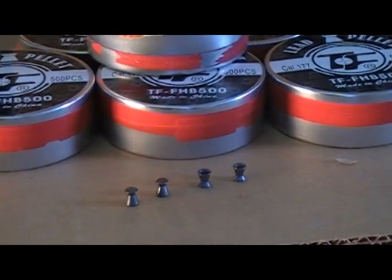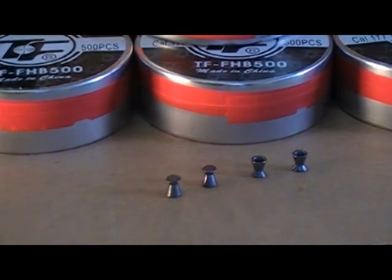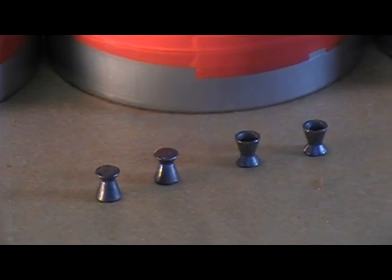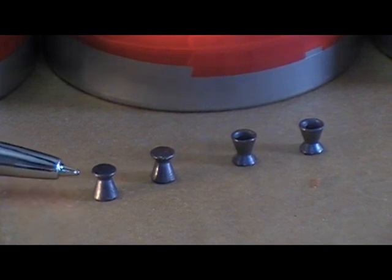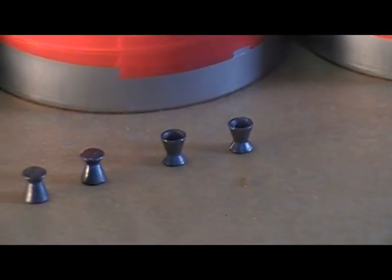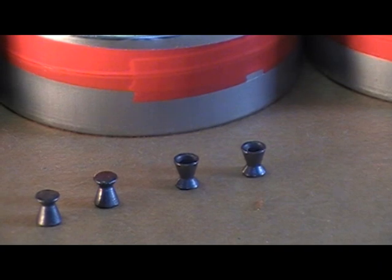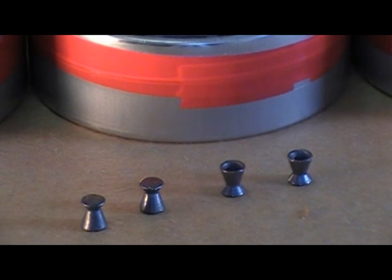Now let's go to the match pellet — the TechForce match pellet, 177 caliber or 4.5 millimeter. The weight is 8.27 grain. As you can see, the tops are flat. Flat tops are the most accurate; this is what they use in all the match guns. The consistency of the shot basically boils down to how good your pellet is, and if you're shooting a good match pellet, you can increase your accuracy.